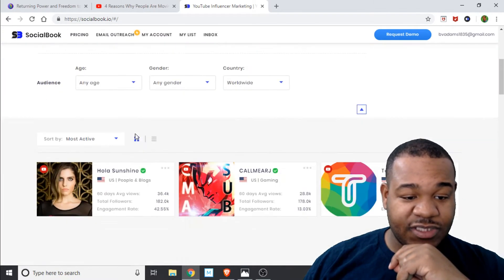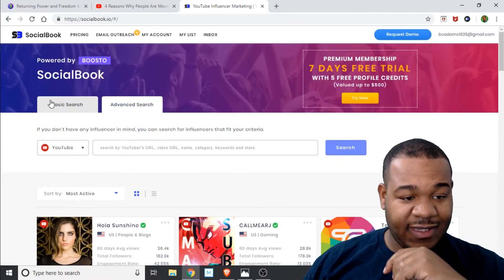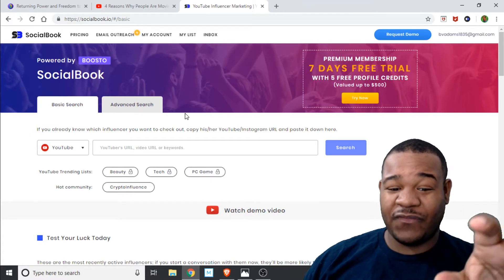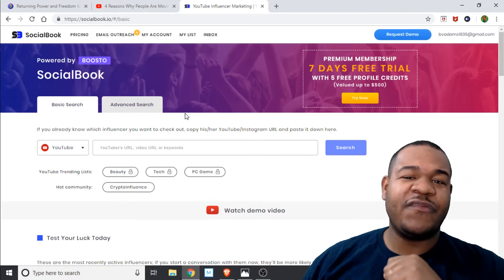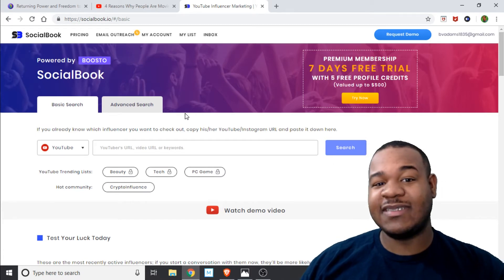You can also search anyone you want and do a basic search too. You're not limited to YouTube either — you can do Instagram as well. So if you want to see what influencers or competitors are doing, download this extension and check it out.